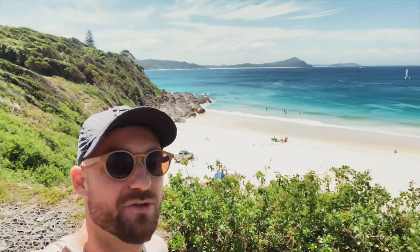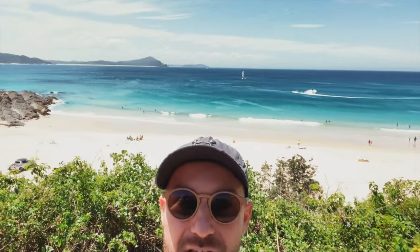Guys, look at this. This is one of the best places you can reach from Sydney. It's like three hours drive.